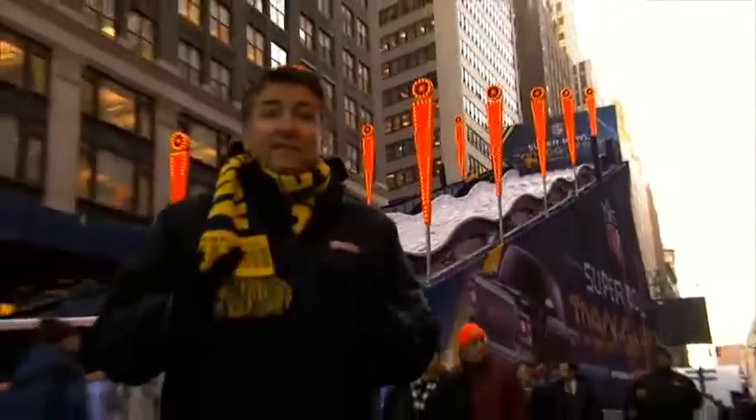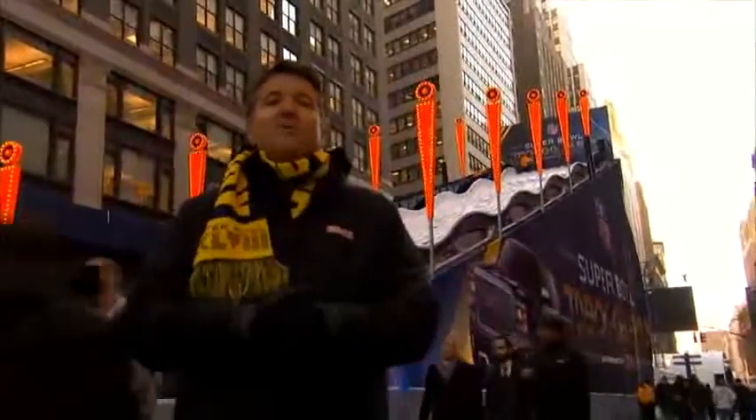Hi, I'm James Bell here on the Frozen Fast Lane. We're here on Super Bowl Boulevard in New York City, engineered by GMC.